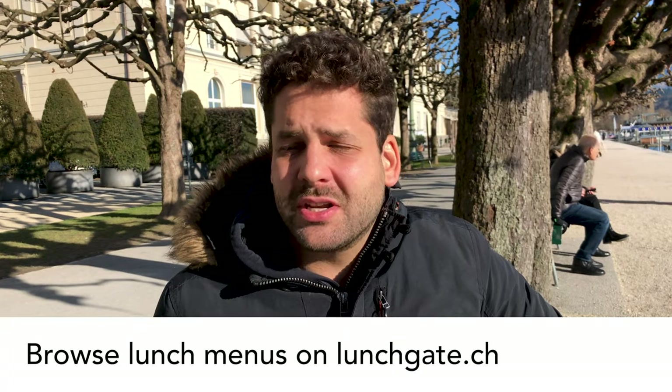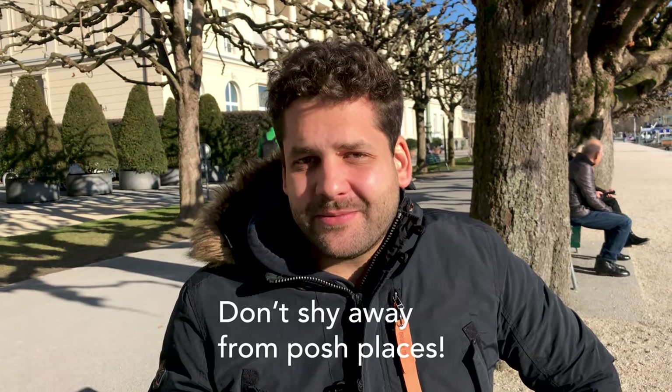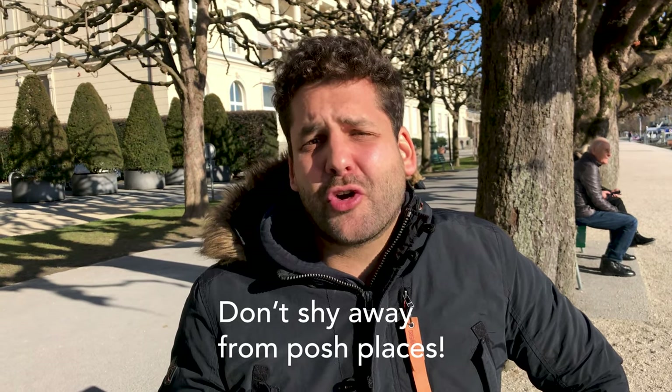Of course, if you've come all the way to Switzerland you don't want to eat discount food all the time — you want to go to a restaurant, and there are plenty of options. We recommend doing the Abendbrot-style evening bread food in the evenings, and if you go to a restaurant, go for lunch. Lunch menus often let two people eat for around 30 Swiss francs, including a drink and a two-course meal.